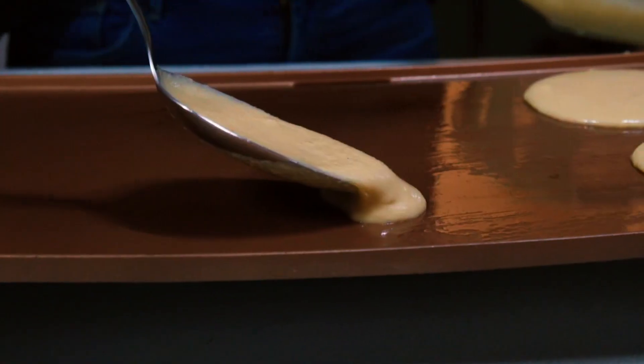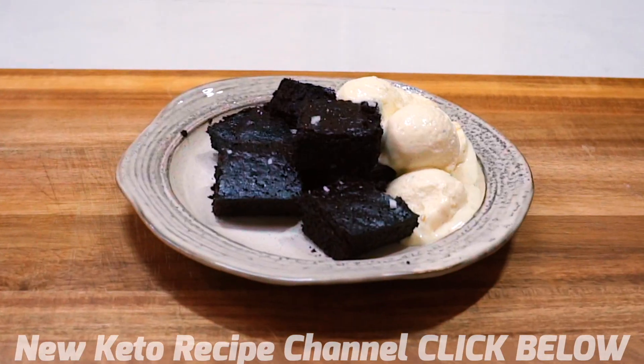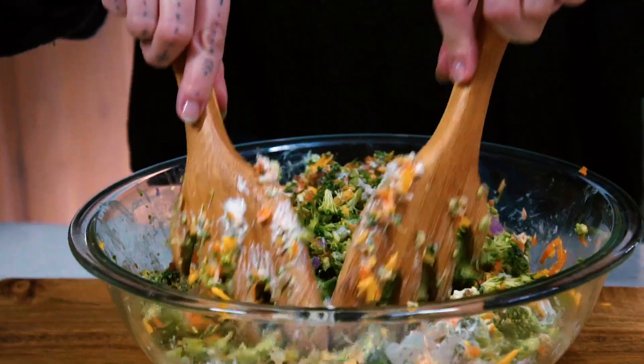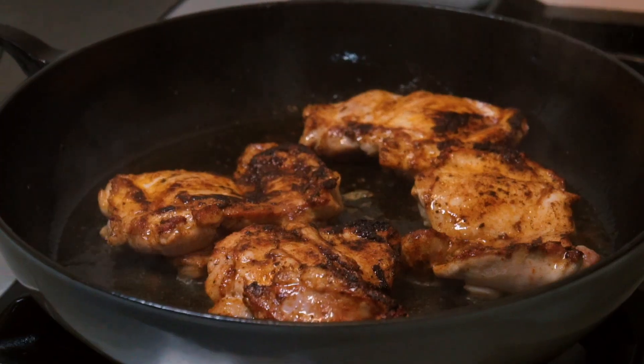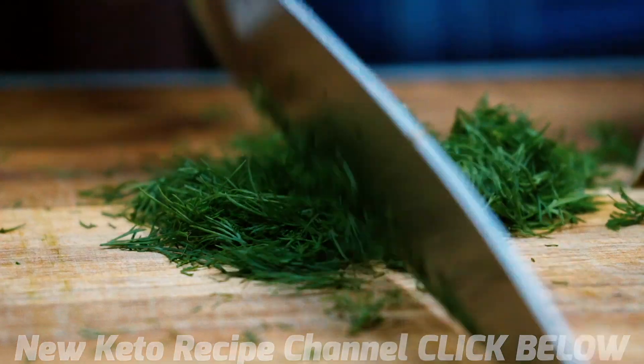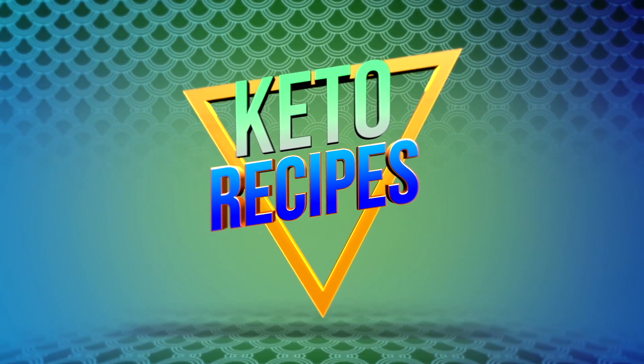We're back with another amazing recipe — no grains, no sugar, totally keto. There's no suffering in keto, and it's an immune system builder. You have to check this out. Watch the recipe and make it yourself. It's just so easy and simple to be keto. We hope you enjoy making it as much as we are enjoying eating it.